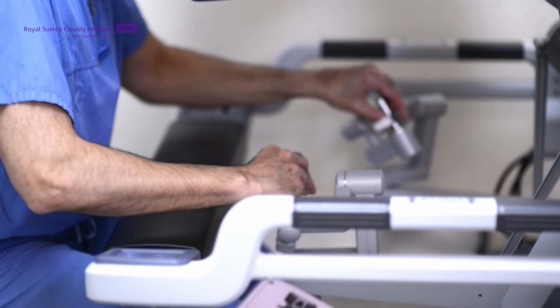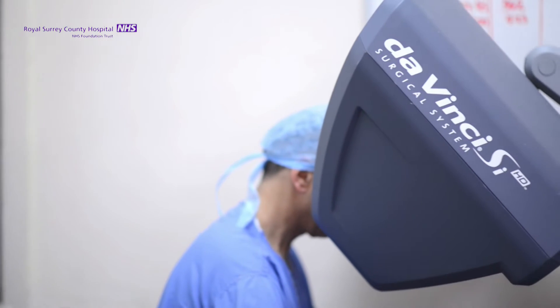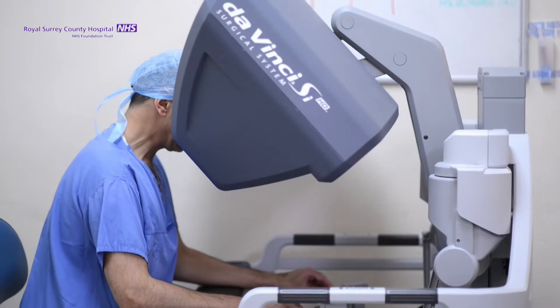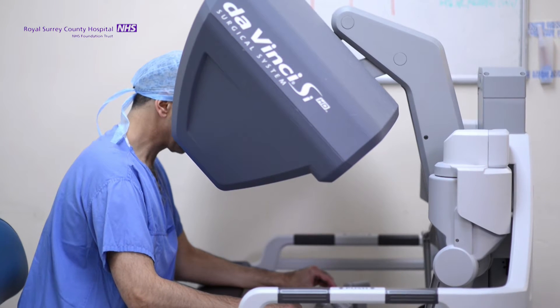It gives the surgeon firstly much better ergonomics — in other words he's sitting down. It gives him binocular 3D vision. There's also tremor filtering and motion scaling, and there is certainly evidence that this translates into better results for the patients.